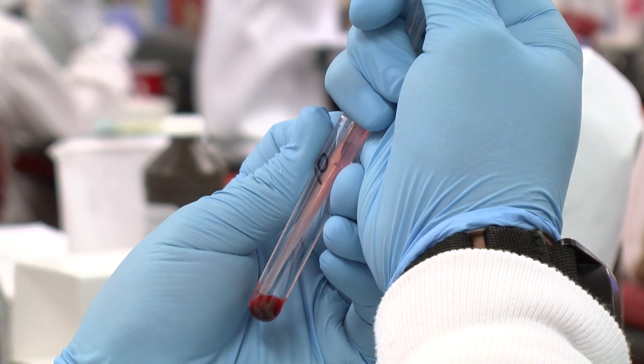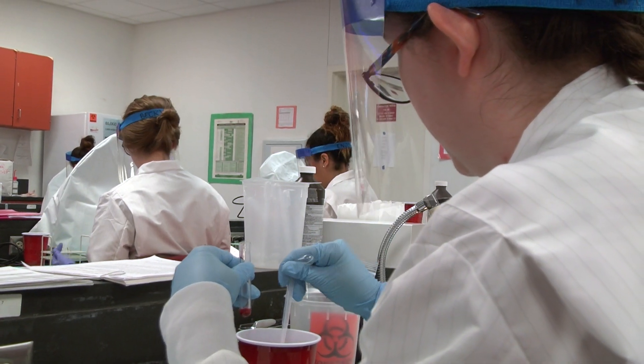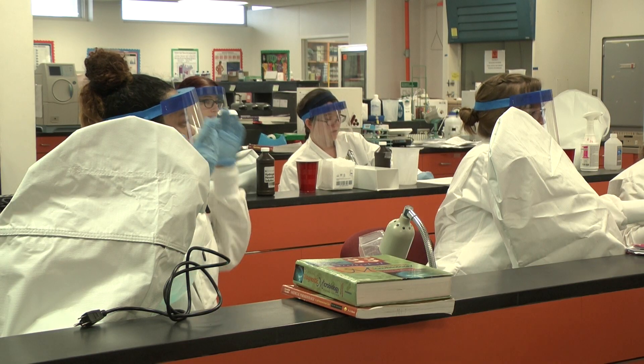HCC Med Lab students also take clinical training through one of our many community partners, such as Florida Hospital, BayCare Health System, LabCorp, and integrated laboratories through HCA Hospital.